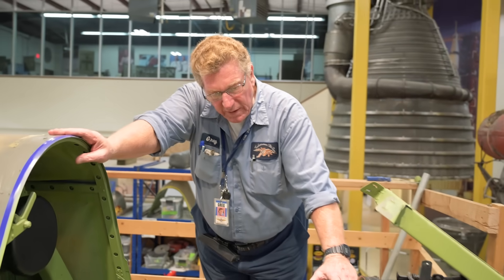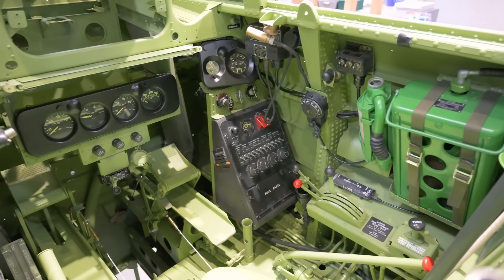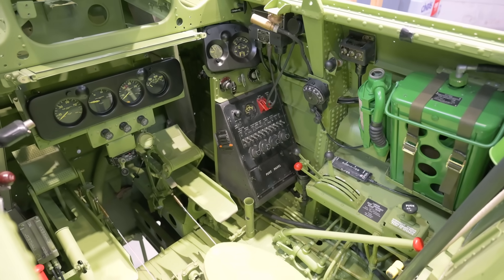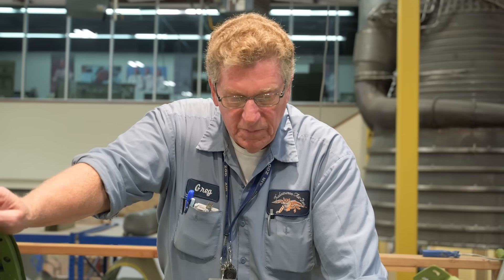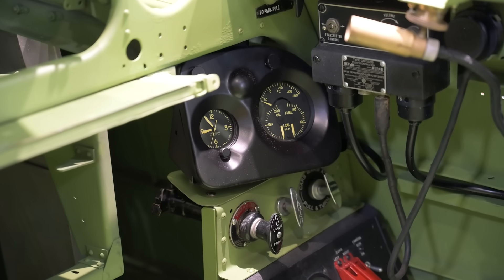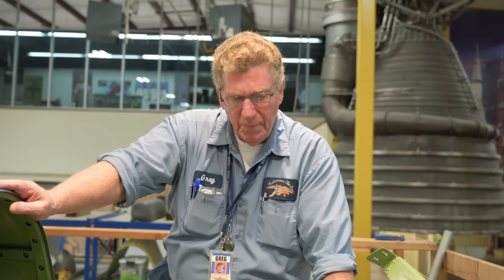All the instruments have been restored back to mint condition — new silkscreen gauges, new glass. It was necessary to do that because this aircraft was on the bottom of Lake Michigan for about 70 years. When it goes down to about 200 feet of depth, the glass has a tendency to break from the pressure. We have to send all those gauges out to be redone. They had radium paint on the gauges, which is cancer-causing, and we have to pay to get each gauge's radium removed by a licensed facility.